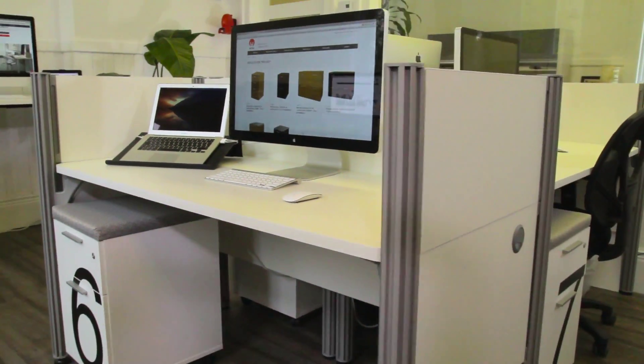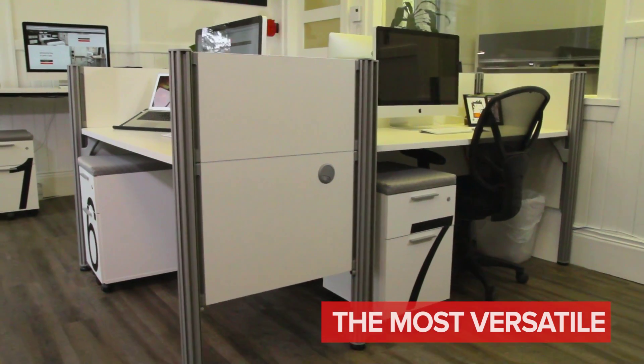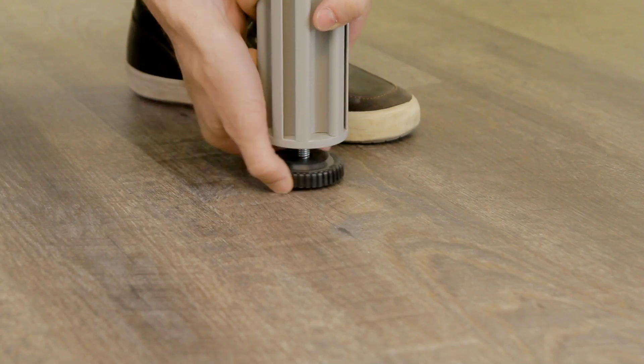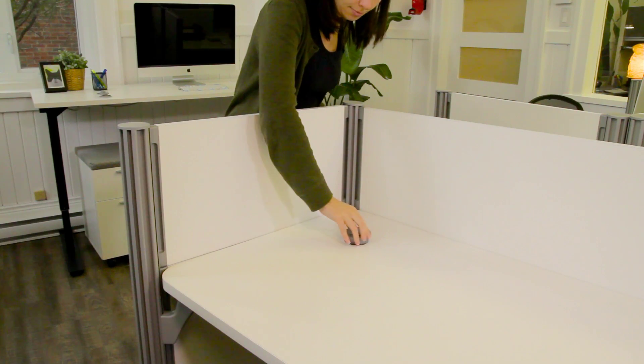This system is the most versatile in the industry. Enjoy multiple configuration possibilities. The adjustable legs and grommets allow for optimal adjustment of each workstation.